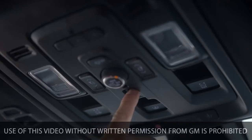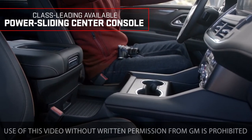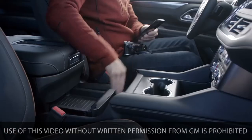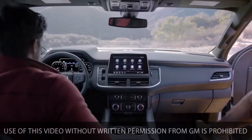Next up: next-level innovation. With the press of a button, the class-leading available power sliding center console slides back to reveal a hidden compartment and an expansive storage area. It also allows easier access to cup holders, climate controls, and USB ports.